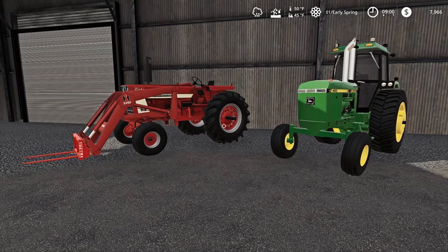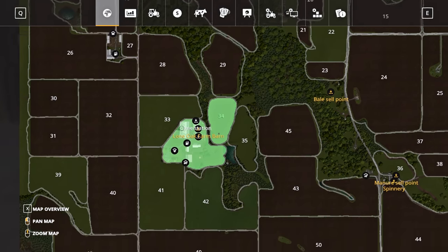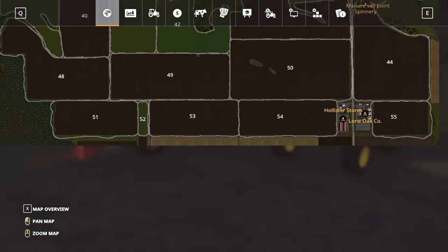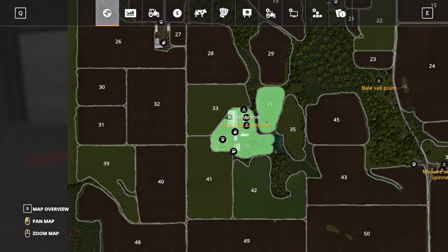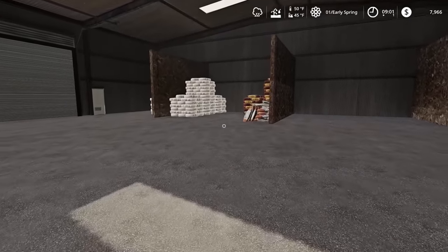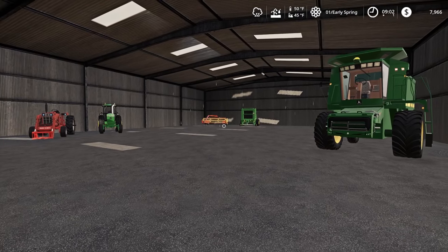If I bring up the map, I'll show you how much land we have to work with. A lot of our work is going to be doing contractor stuff for neighboring farmers, because we have a lot of money to make up. On the finance page, we have $60,000 in debt. On the map, this is all the land we own — just this little speck of dirt right here. We have the main homestead and then field 34 right back here. I believe it's a grass field, so we'll have to decide what to do with it. We only have $7,966 right now.